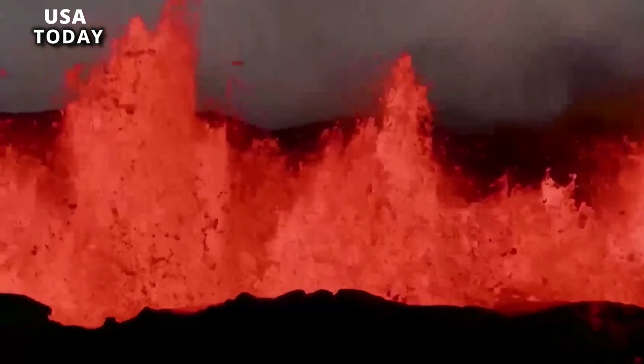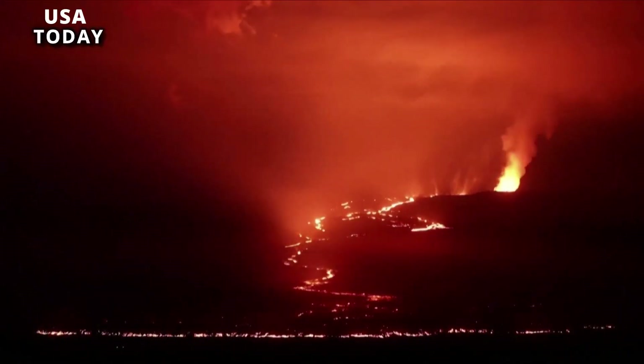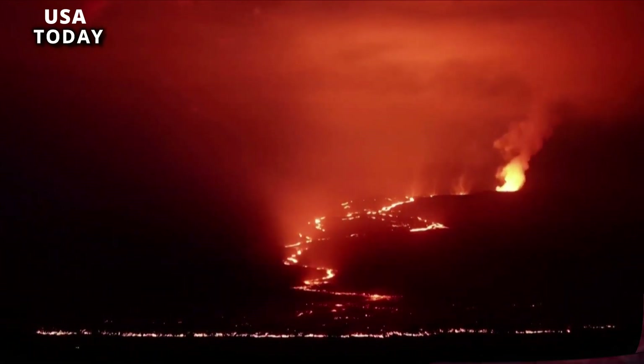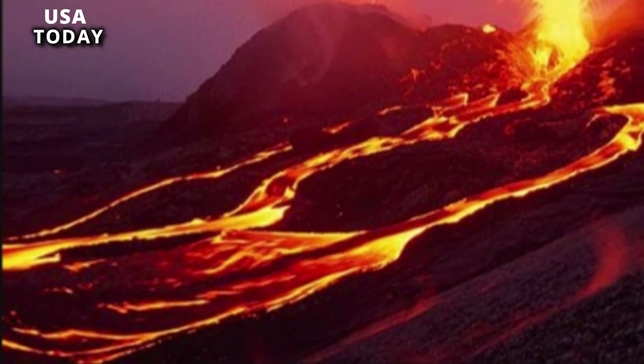Because the initial high effusion rate has decreased and no infrastructure is compromised, the USGS said in a June 8 statement, adding that lava from the eruption was confined to the Hala Mau Mau crater inside the Kilauea summit.